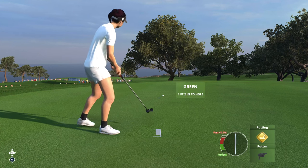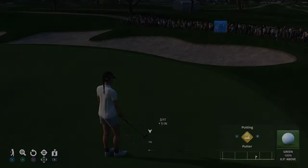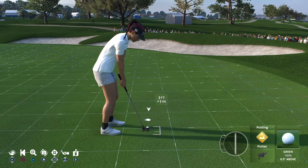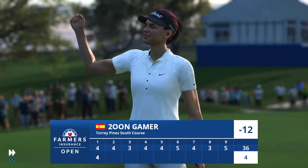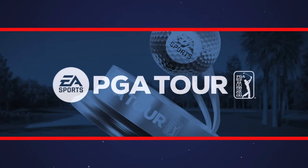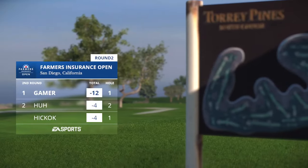Nearly had it — just going to wander a foot or so by. That's in for par here at the first, and that's going to keep this large lead right where it is.